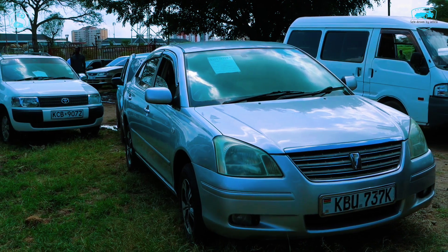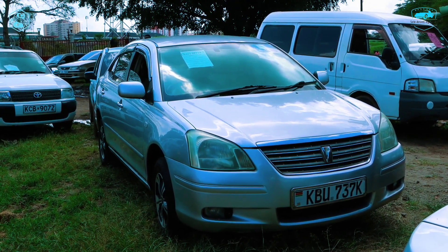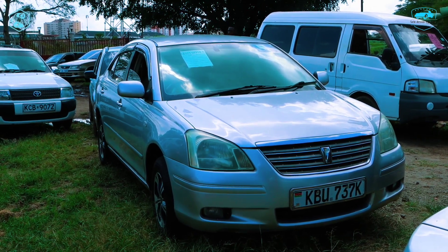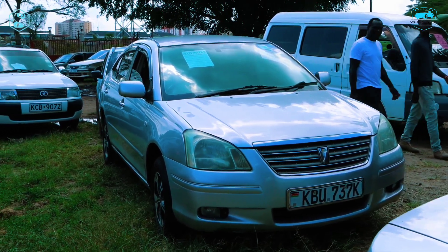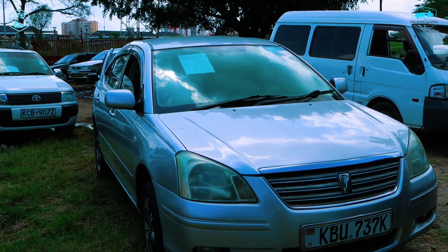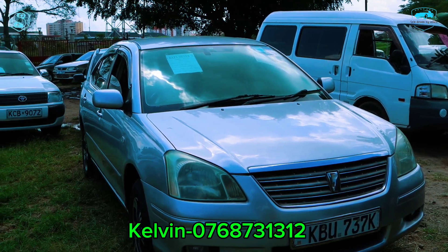Hey guys, what's popping? We're back again with our interesting video of affordable Toyota Premiums. One of those famous Toyotas that are most reliable and you'll never miss on a Kenyan road — this particular one here. Toyota Premium, year of model 2005, engine capacity 1800cc. The mileage is a bit negotiable, and the car is fully loaded with extras.